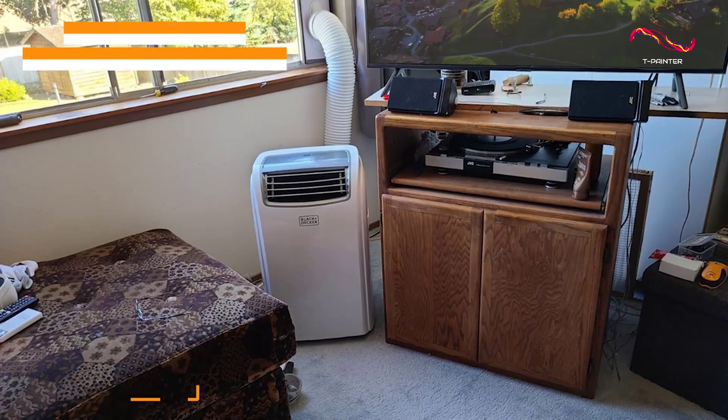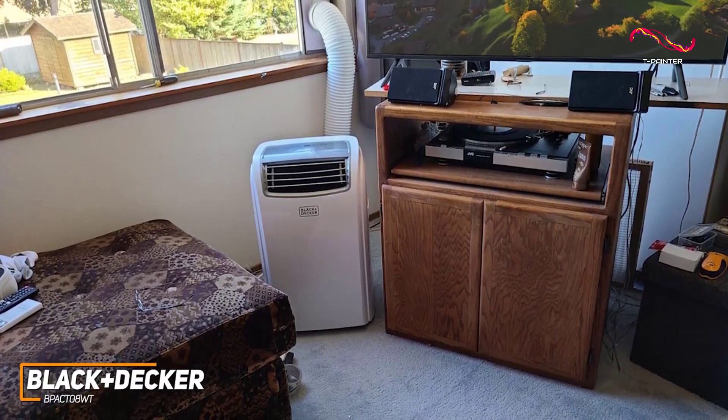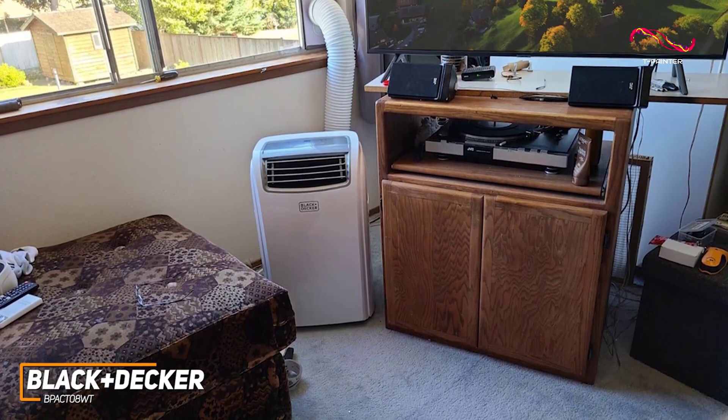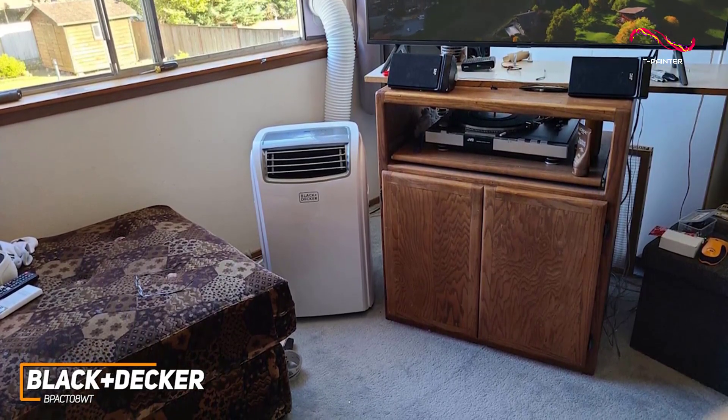Not everyone can afford a premium portable air conditioner unit, and the Black & Decker B-Pact 08WT is a more affordable alternative that can reliably cool smaller spaces without causing too much noise or taking up much space.